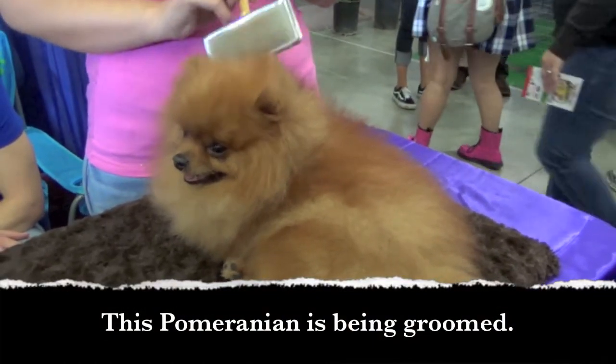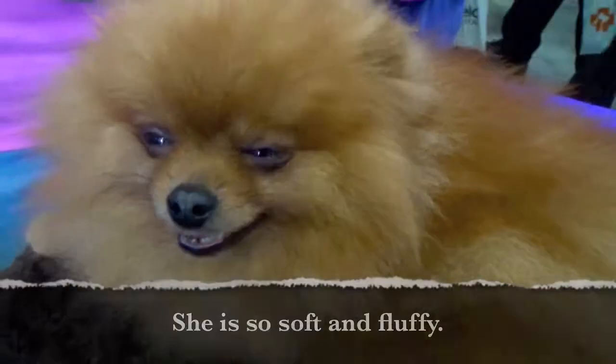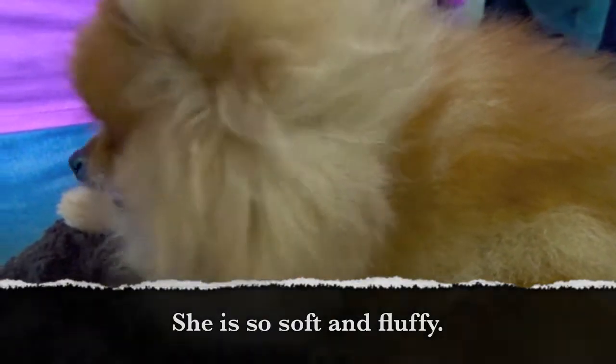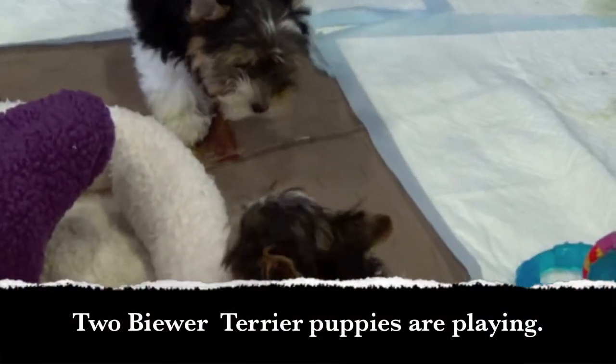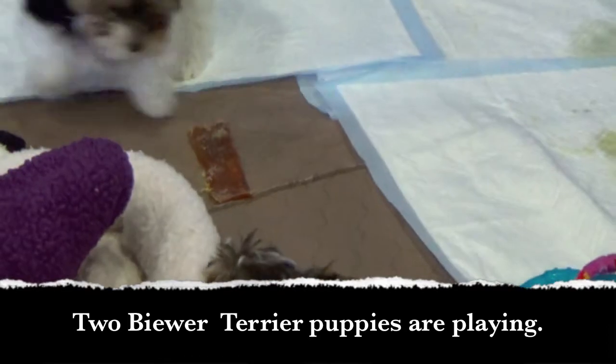This Pomeranian is being groomed. She is so soft and fluffy. Two Beaver Terrier puppies are playing.